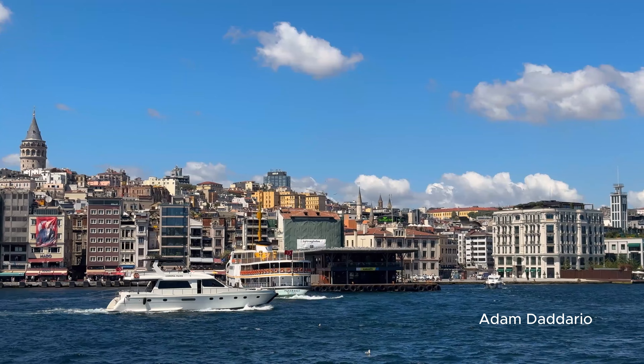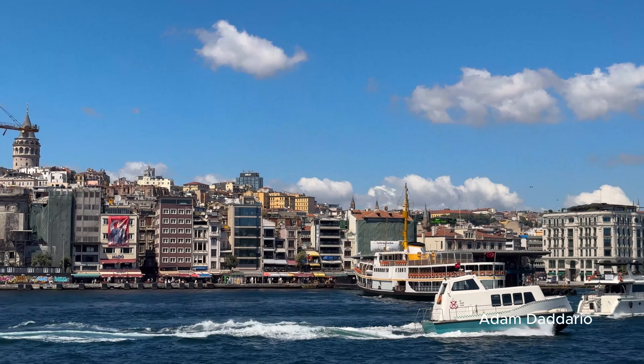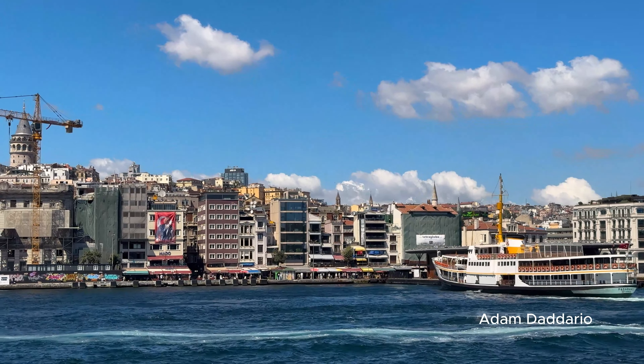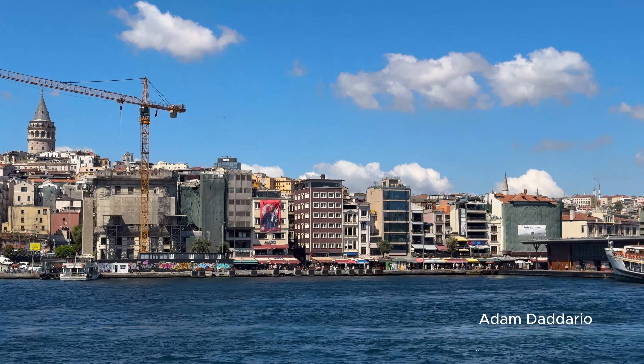Bosphorus Lunch Cruise. For lunch, embark on a Bosphorus Lunch Cruise, which includes traditional Turkish dishes along with incredible views of Istanbul's waterfront. This cruise typically costs around $50 and is a perfect way to enjoy your last full day in Istanbul.